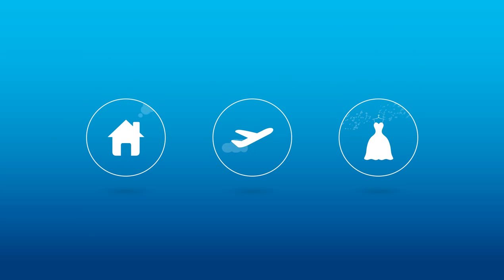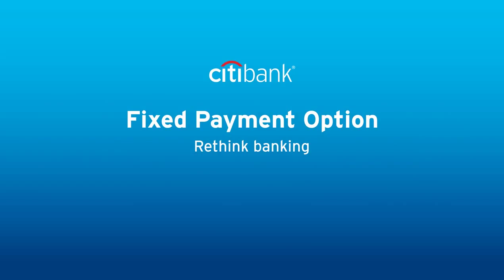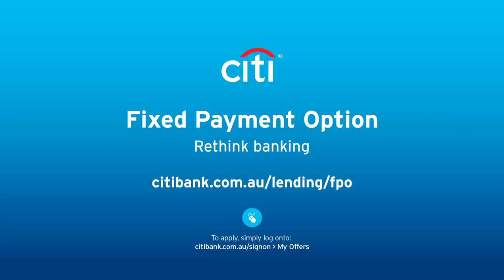Go ahead and enjoy the things that are important to you. To find out more, visit citibank.com.au/lending/FPO or apply online.